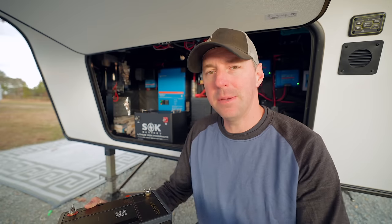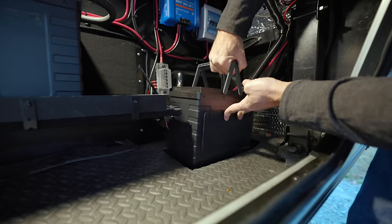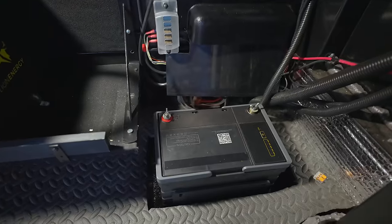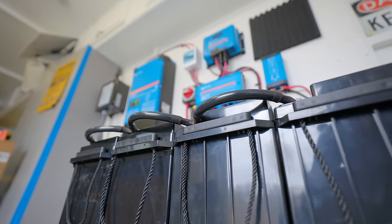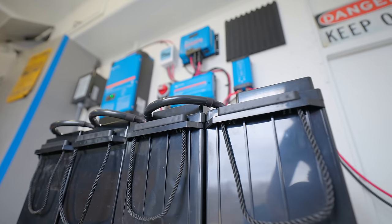When lithium batteries were first becoming popular for RVers, they were usually this size, because that way you could just drop them into the same spot that your old batteries were in. You didn't really have to change much. But people are building much larger systems now, so the industry is trying to follow what people want — larger systems with more capacity and a smaller footprint.